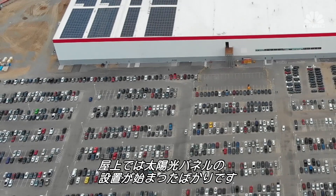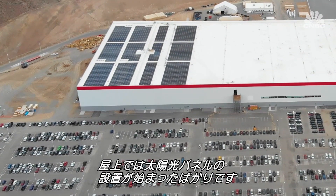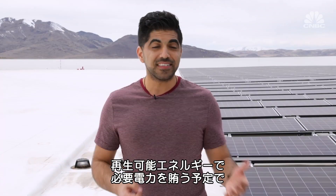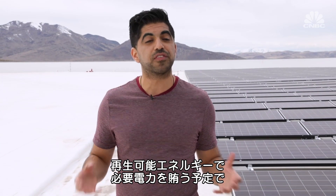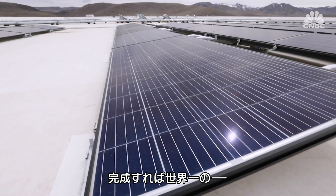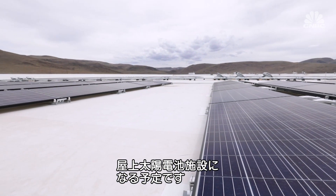After lunch, I head to the rooftop to see how the factory is building its solar panels, although installation has only just started. Tesla says that once completed, the Gigafactory will run completely off of renewable energy — not just solar, but wind too.